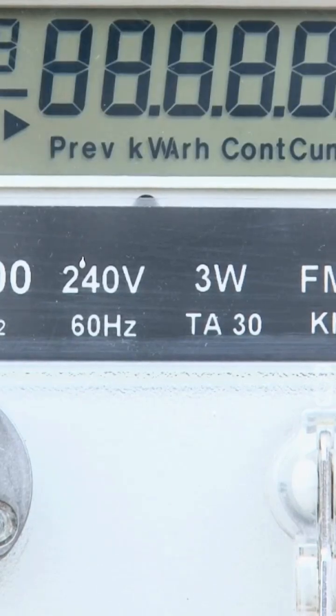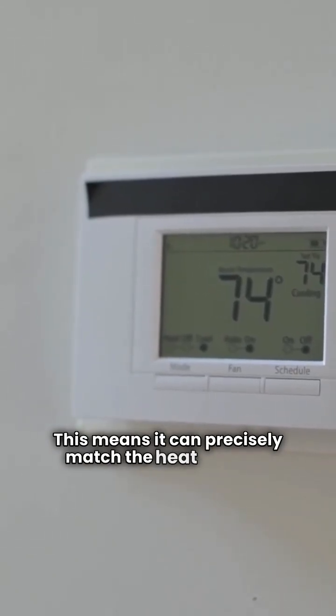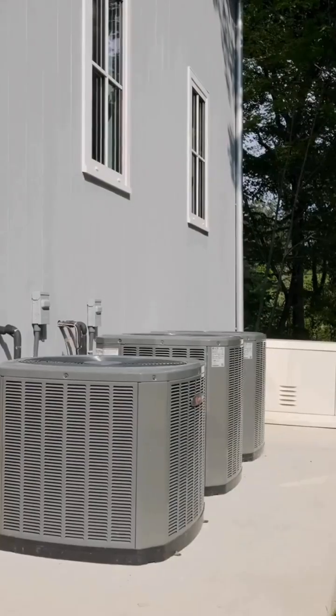What I really like here is the control. It's both two-stage and modulating, which means it can precisely match the heat demand of your home for maximum comfort and efficiency.